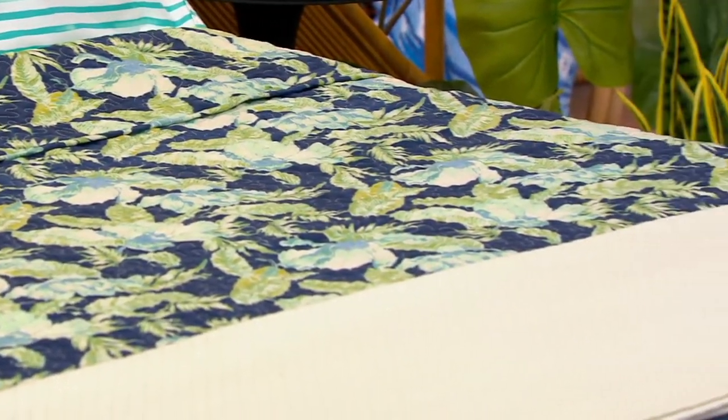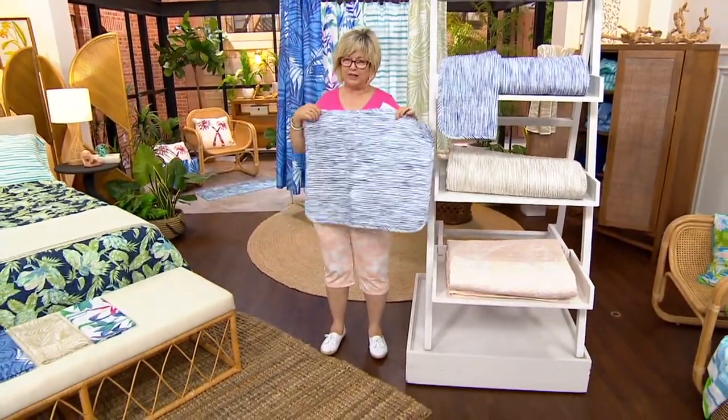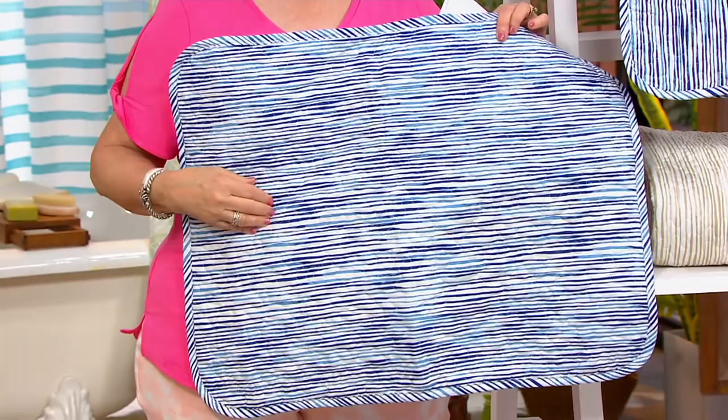If you love stripes, we have the Blue Wavy Lines, which will coordinate with the shower and bathroom accessories we've been showing you with the blue wavy lines as well.